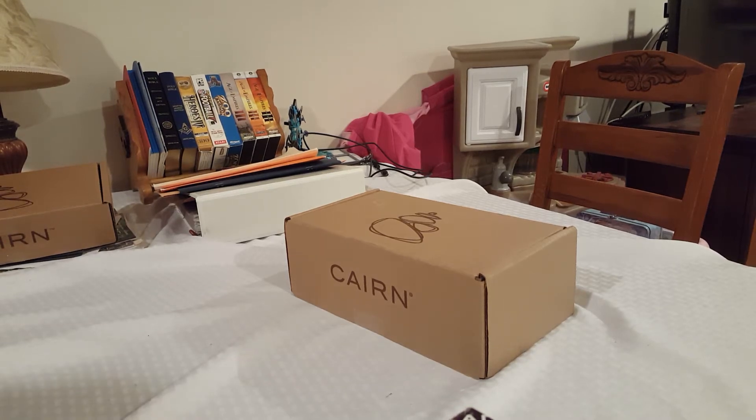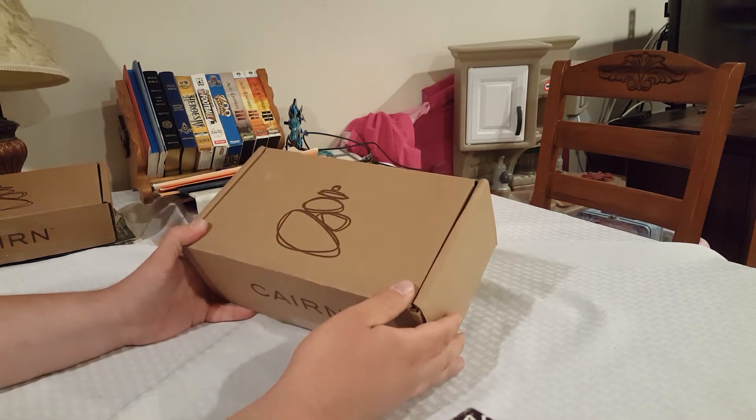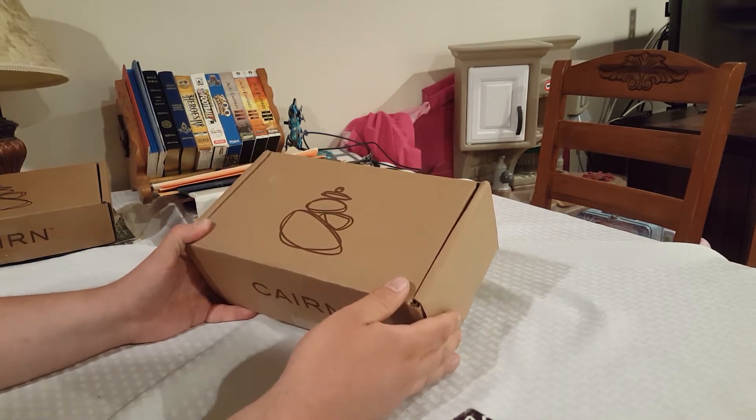Simple Outdoorsman here with another unboxing. Today we got the May 2017 Cairn Box.